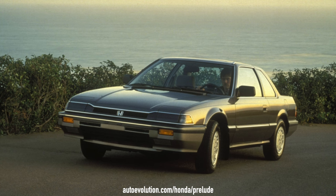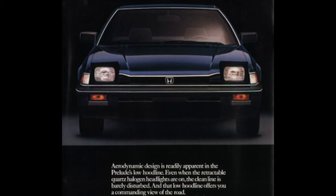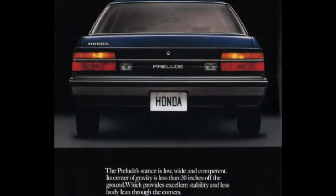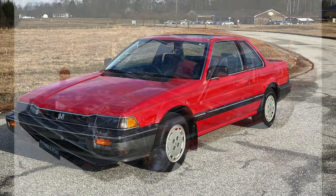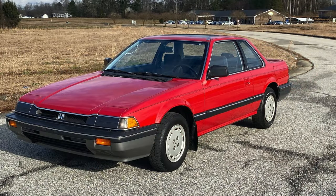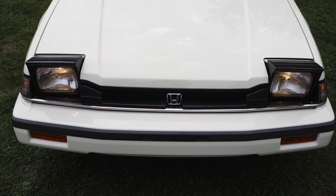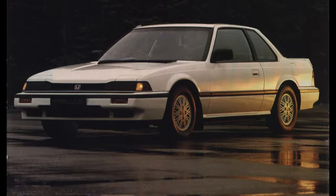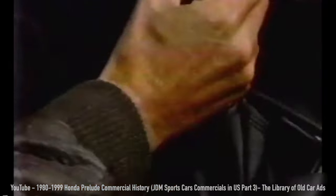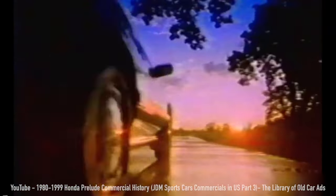In 1983, North America received the second generation Prelude — a complete redesign from the ground up. The new larger Prelude was longer and wider but retained the same height. It had greatly improved aerodynamics thanks to a much more sloped hood line with pop-up headlights that, in addition to adding that classic 80s sports car styling flare, helped reduce the drag coefficient down to 0.36 from 0.43 on the previous model.